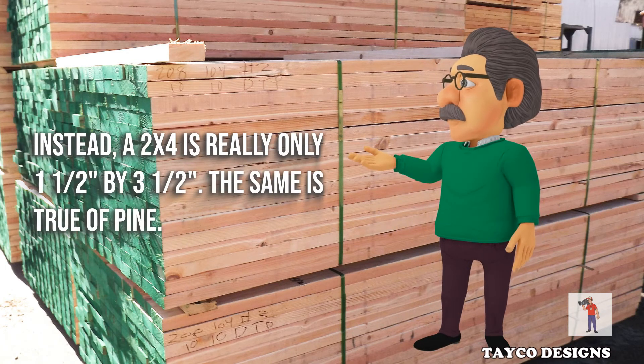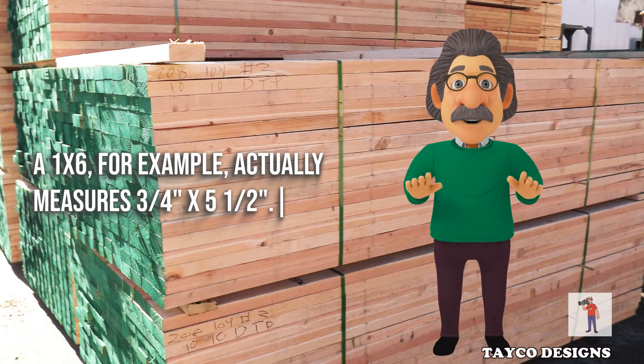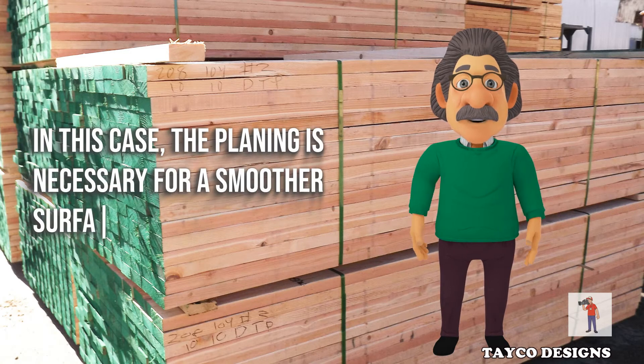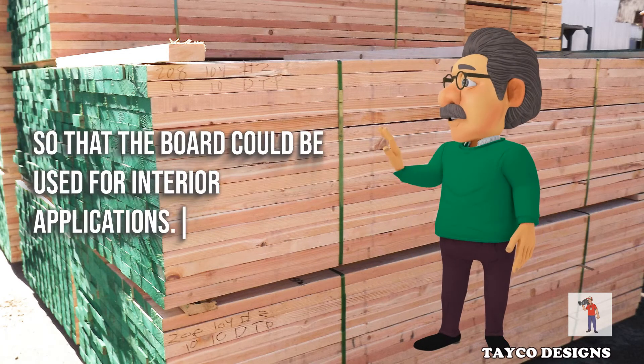The same is true of pine. A 1x6, for example, actually measures ¾ x 5½. In this case, the planing is necessary for a smoother surface, so that the board could be used for interior applications.